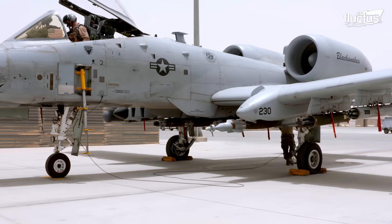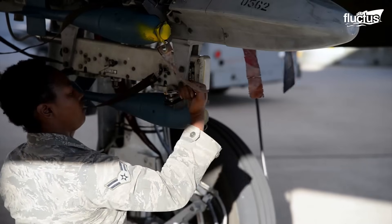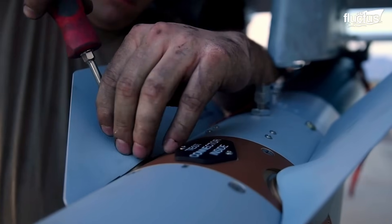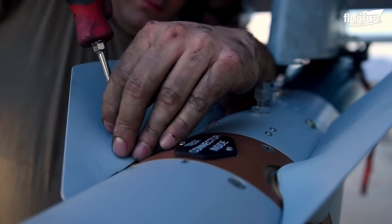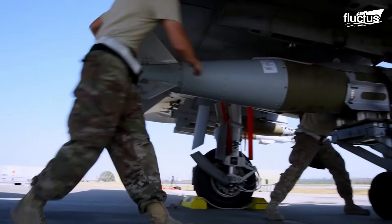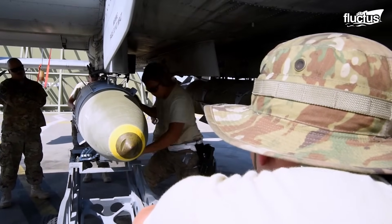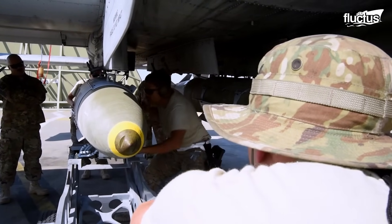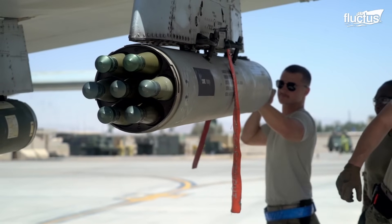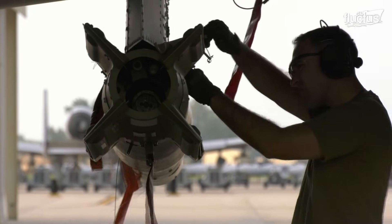As previously mentioned, the A-10 has the capability to include other types of armament to enhance its offensive and tactical capabilities during operations. This is thanks to its design, which features 11 hardpoints under the wings and fuselage. It's also known that the ground crew can mount HYDRA-70 rocket pods, joint direct attack munitions, or cluster bombs such as the CBU-87 and CBU-103.